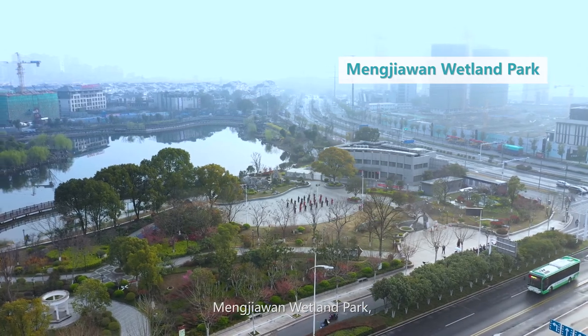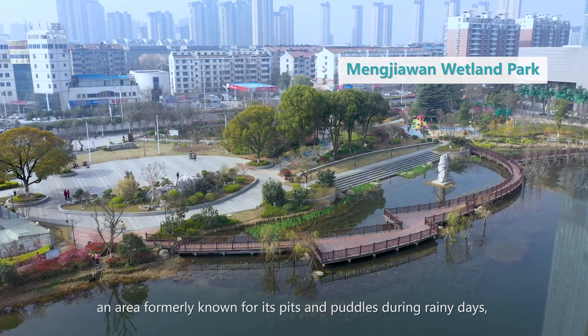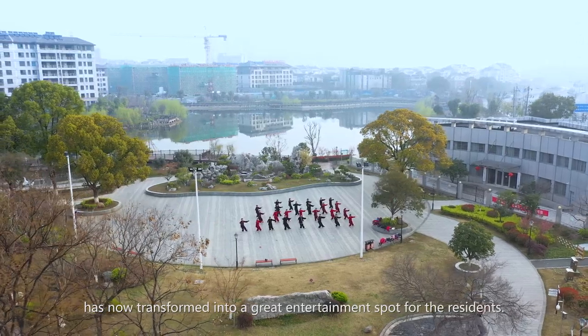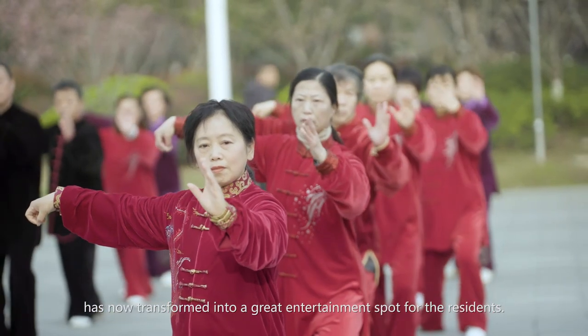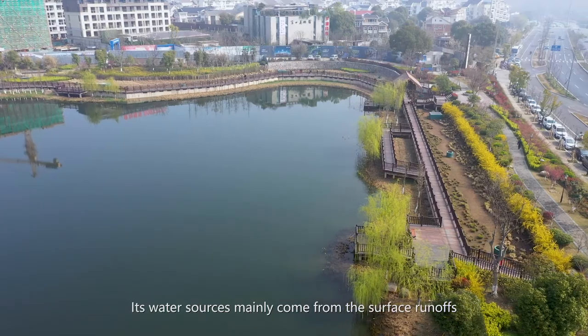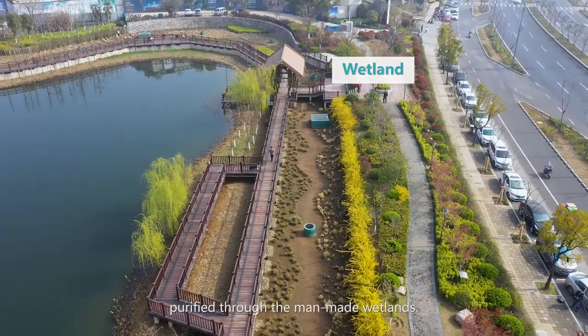Mengjiawan Wetland Park, an area formerly known for its pits and puddles during rainy days, has now transformed into a great entertainment spot for residents. Its water sources mainly come from surface runoffs purified through the man-made wetlands.